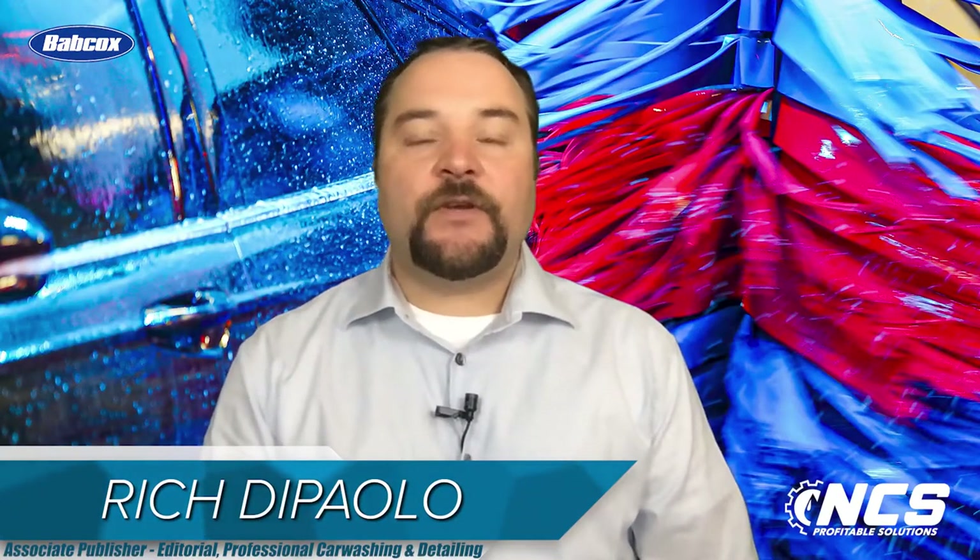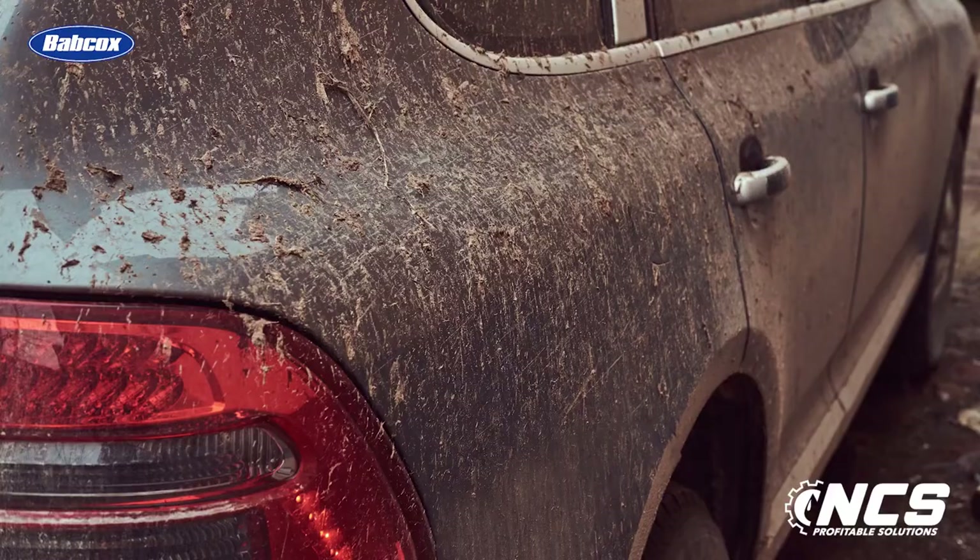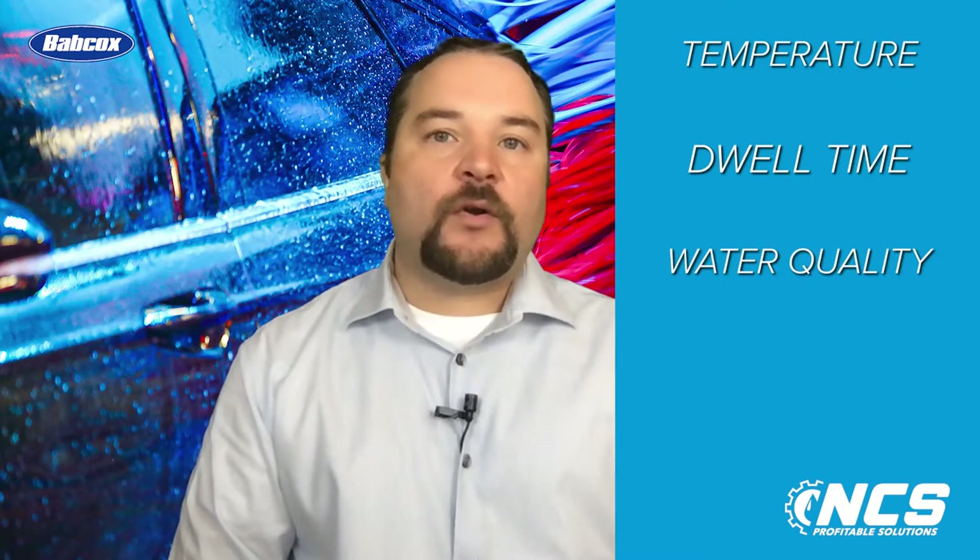One of the key differences in friction versus touch-free in-bay automatic car washing is in the chemistry used. Since frictionless washes don't employ agitation, they rely significantly on the chemistry involved, especially during the pre-soak stage as well as targeted high pressure. Chemistry in touch-free applications is specially formulated to cut through road film, grime, dirt, and other contaminants on the vehicle's surface. Variables such as temperature, dwell time, water quality,